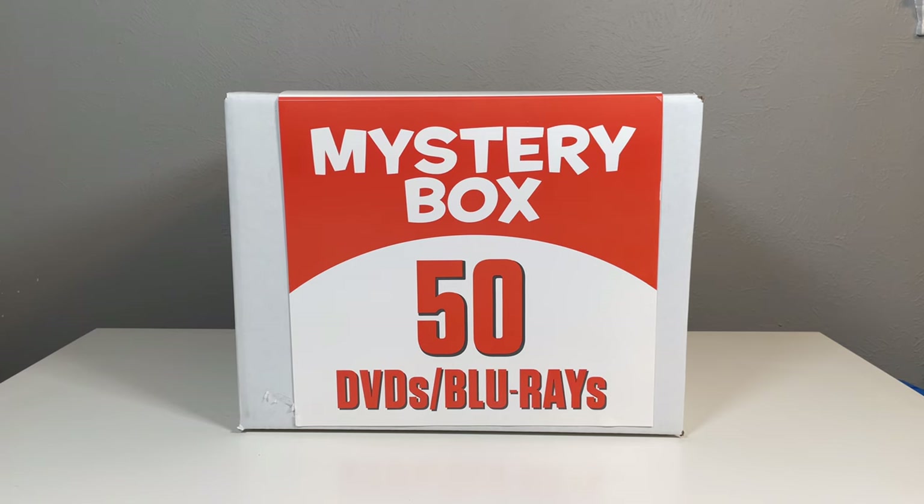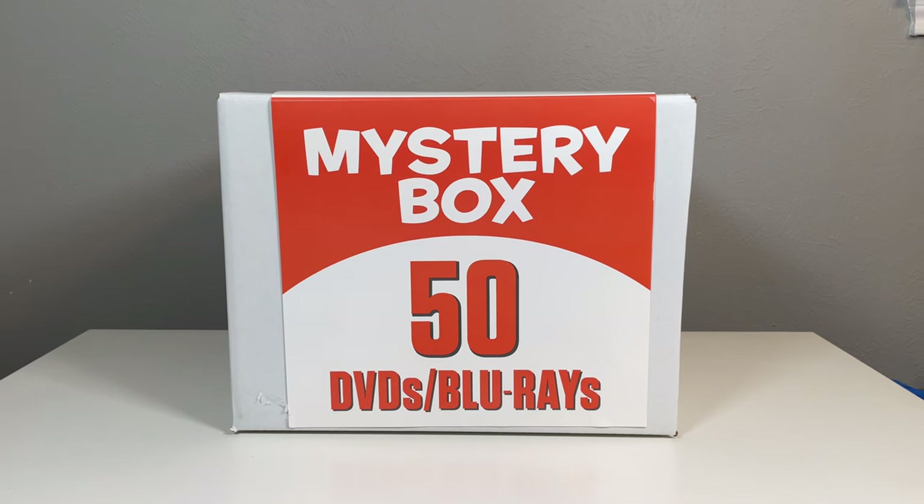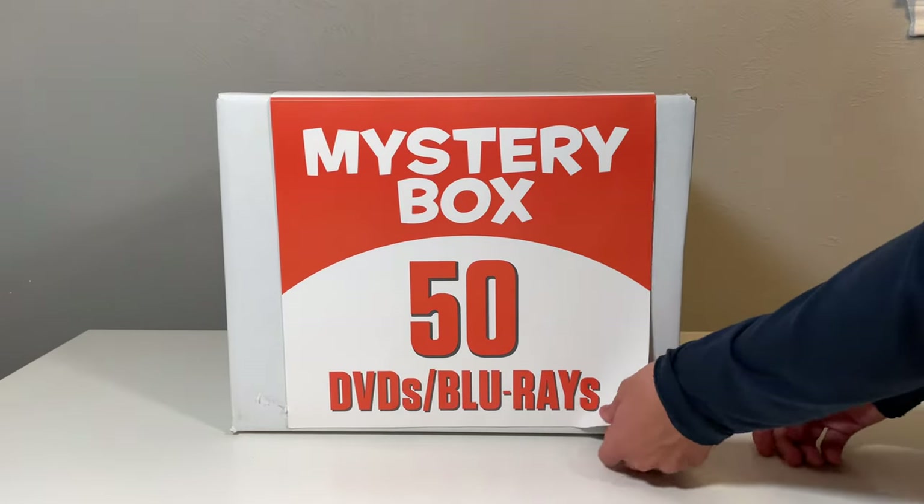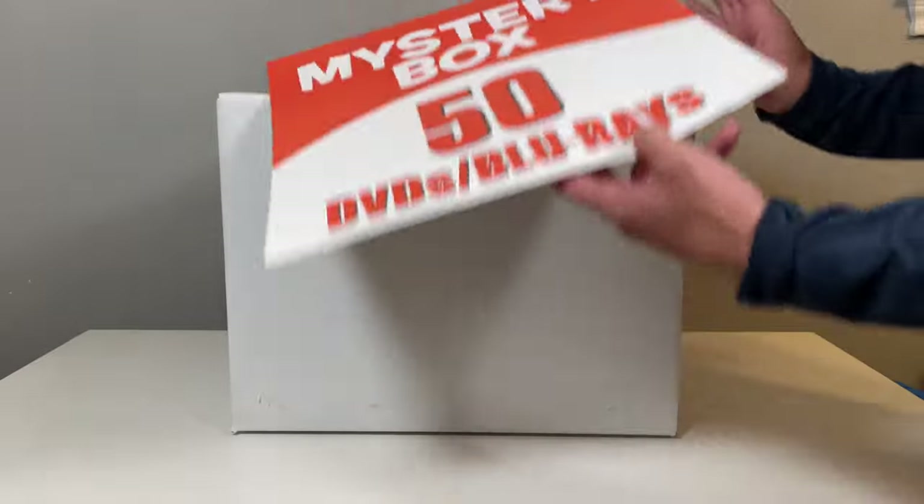I've already accepted that I got scammed because it's probably just going to be a bunch of straight-to-DVD kids movies. But hey, let's check it out. I'm probably going to take the movies out one at a time in order and just look at them from there.